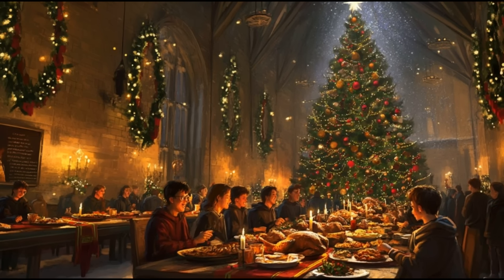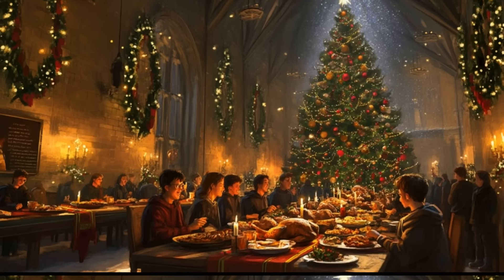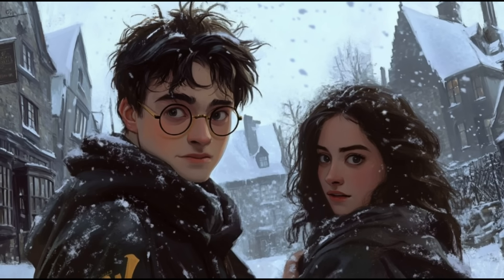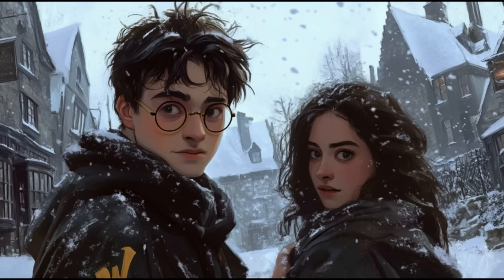Our regular viewers already know where Dudley's pigtail went, how Aragog's terrifying offspring came to populate the Forbidden Forest, who was the secret benefactor of the Weasley twins, and much more.